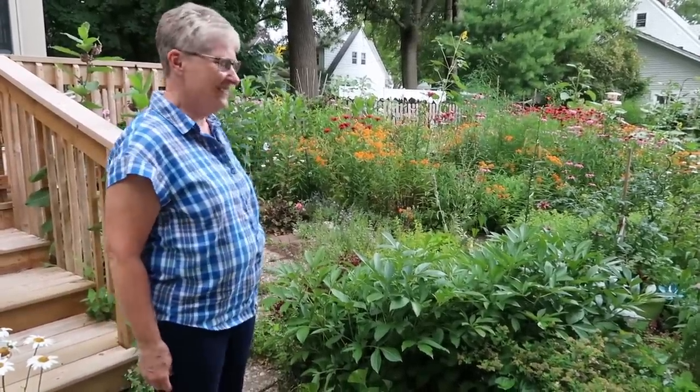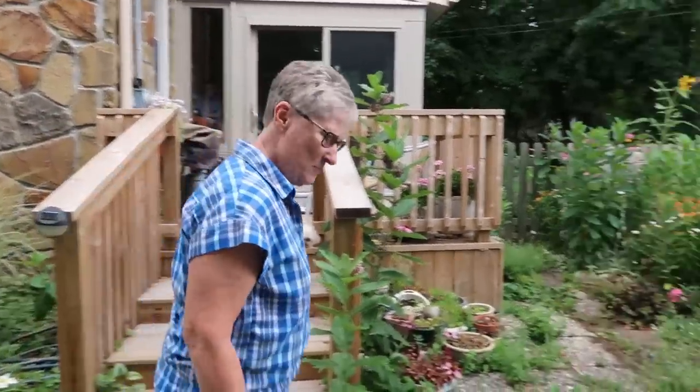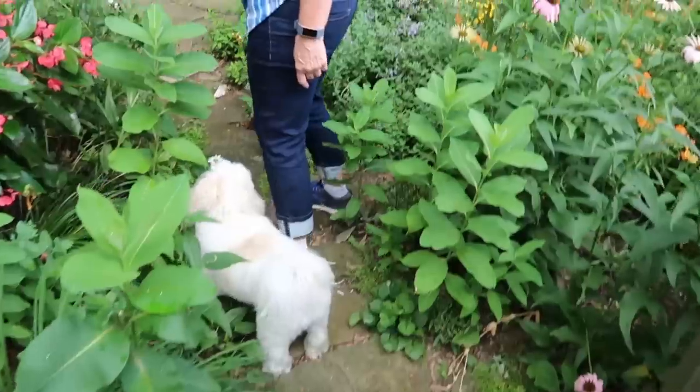It looks like you've been gardening for 17 years. It's over there — that's where the pond is. Can I see it, Teresa? Yes. What's the puppy's name? Mr. Mojo. I love it. He's quite excited to come out.